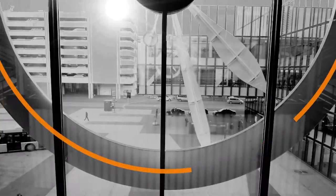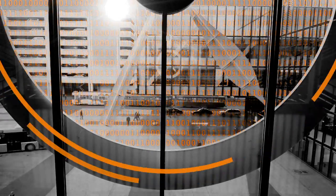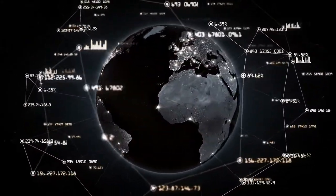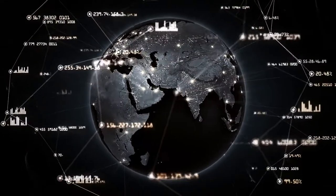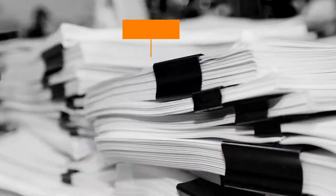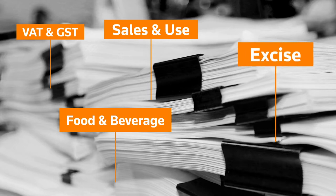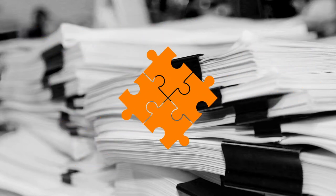Calculate correct tax amounts in milliseconds and easily handle millions of transactions daily. Our global tax research team monitors more than 19,000 global tax jurisdictions in over 190 countries and territories, covering sales, use, VAT, GST, prepared food and beverage taxes, and excise taxes — all automatically integrated with your business systems in real time.